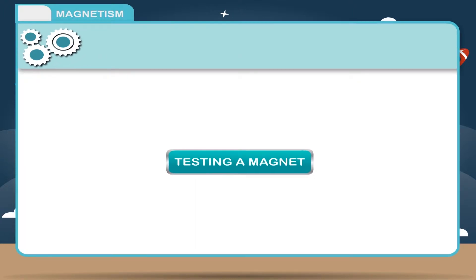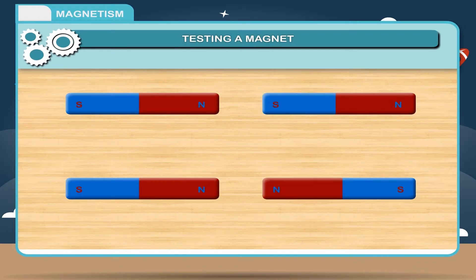Testing a magnet: A magnet can attract a magnetic substance as well as the opposite pole of another magnet. But repulsion occurs only between two like poles of two different magnets. So, repulsion is the surer way of testing a magnet.